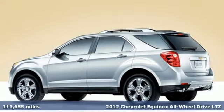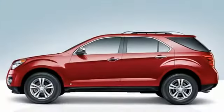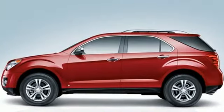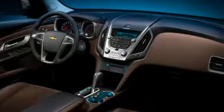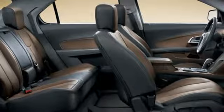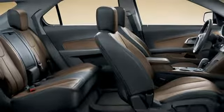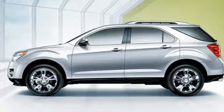Features include inline four-cylinder engine, front heated leather bucket seats, external memory control, auto-dimming rear view mirror, driver and passenger memory seats, remote engine start, active noise cancellation, aluminum wheels, wireless phone connectivity, and power heated mirrors. Hurry in today and see it for yourself.